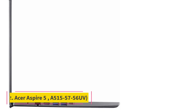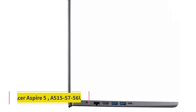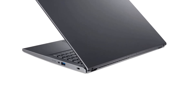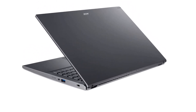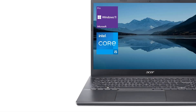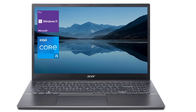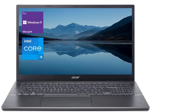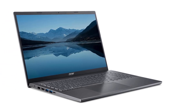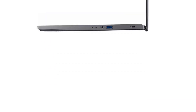Number 2: Acer Aspire 5 2022 A515-57-56UV. The Acer Aspire 5 delivers reliable performance and battery life for daily use, a comfortable keyboard and touchpad, and more than 11 hours of battery life. This laptop provides consistent day-to-day power thanks to a 12th-generation Intel processor, reasonable RAM and storage, and better-than-bare-bones features for an affordable price. It also has a port selection that lets you leave the hubs and dongles in the desk drawer.